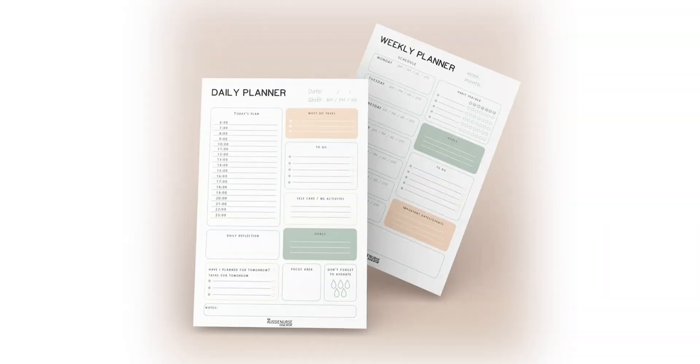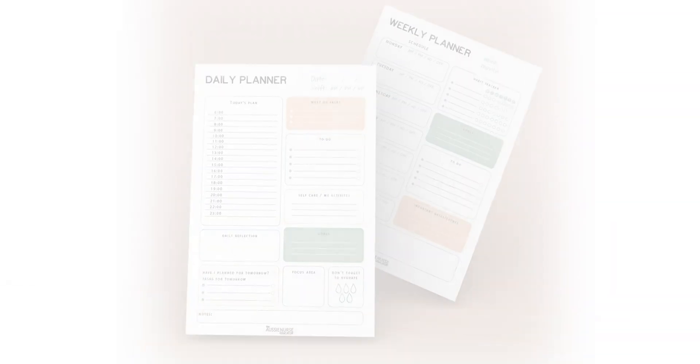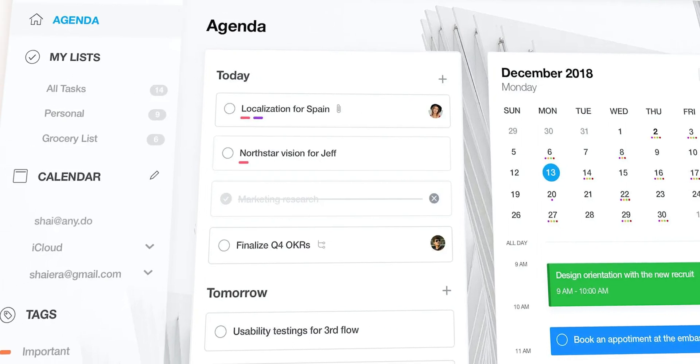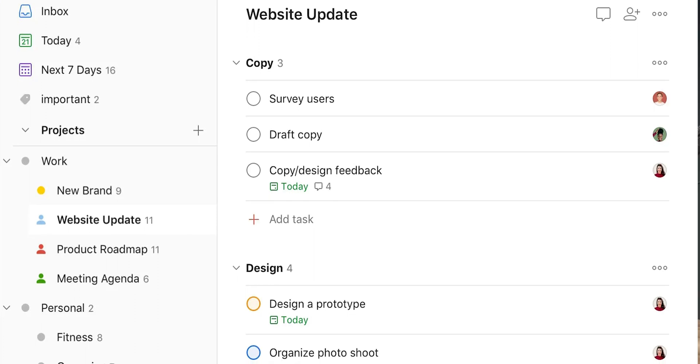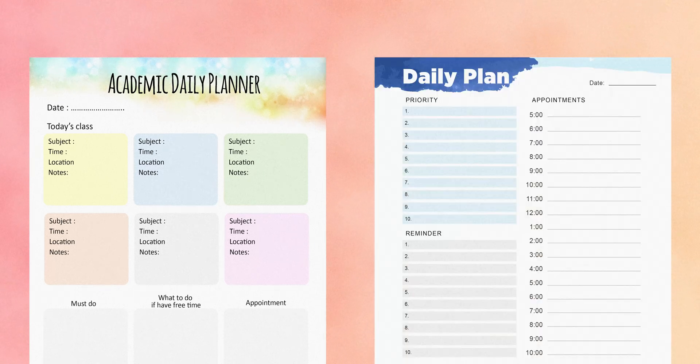Essentially, a daily planner can help you prioritize your daily goals, schedule appointments, have a to-do list, a notes section, and better if it has a dedicated urgent section. Something to also note is that a student's planner will look totally different from a manager's, so it's important to pick the right one rather than running behind abstract features.